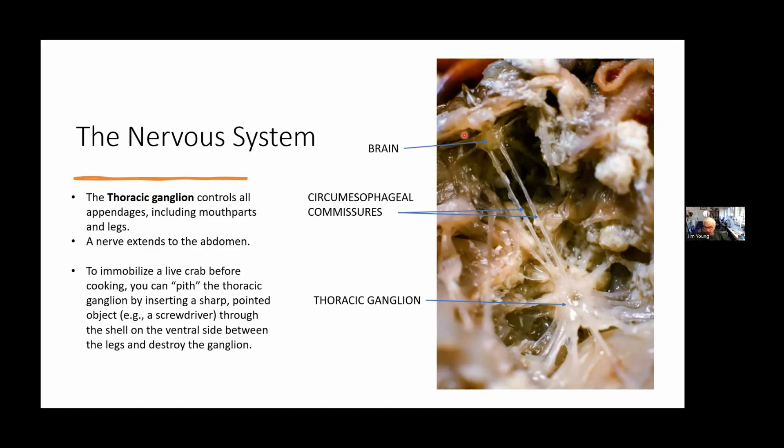Here's the dissected nervous system — there's the brain, the circumesophageal commissures connecting nerves down to the thoracic ganglion, and the thoracic ganglion that controls all the legs. If you want to disable a crab without throwing it in boiling water, you can poke a screwdriver or sharp instrument right through the middle of the crab and scramble the thoracic ganglion — then they can't pinch you, can't walk away, they can't move.